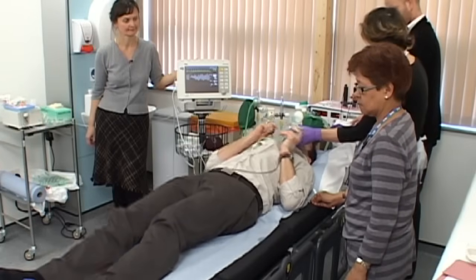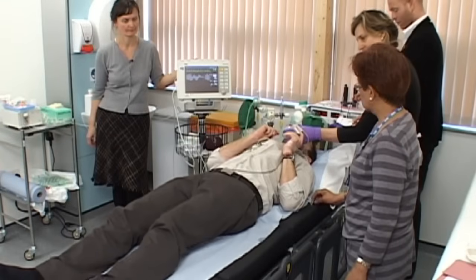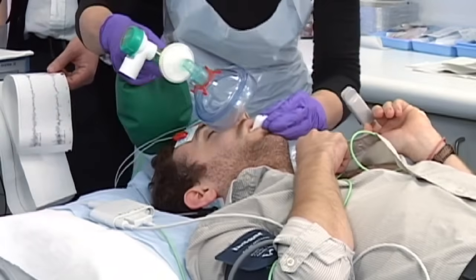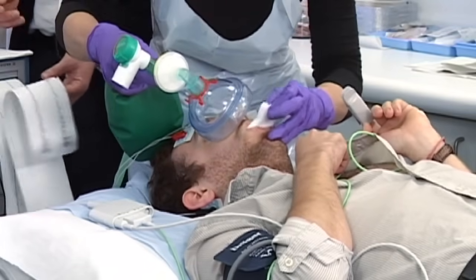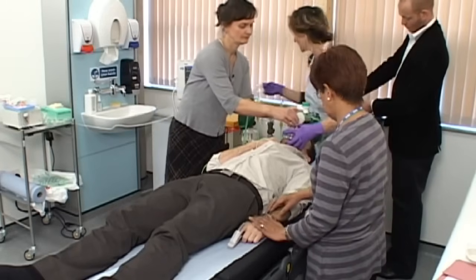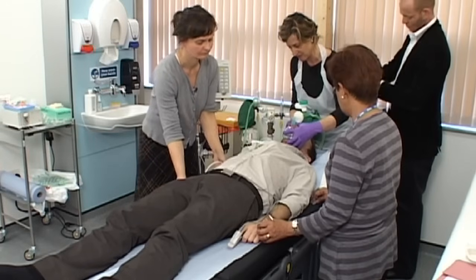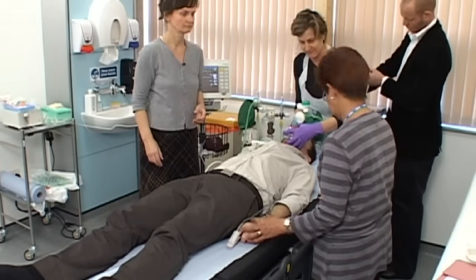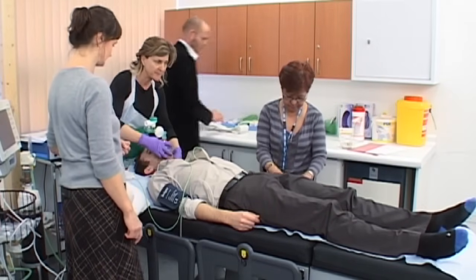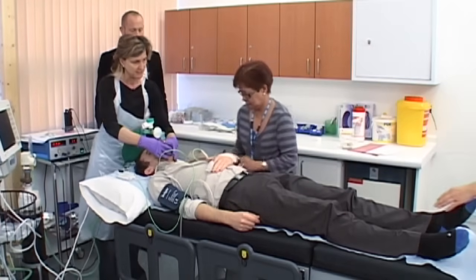Evidence shows that ECT is highly effective. Current guidelines recommend that it should be used only to achieve rapid and short-term improvement of severe symptoms after a trial of other treatments has proven ineffective, or in potentially life-threatening conditions in individuals with severe depressive illness, catatonia, and prolonged or severe manic episode. While guidelines do not recommend using ECT in the routine management of schizophrenia or as a maintenance therapy, it is effective and may sometimes be used in these situations.